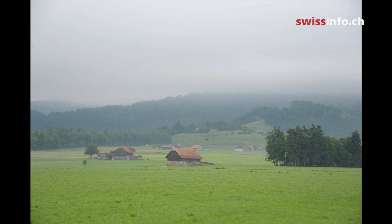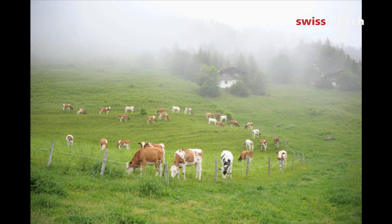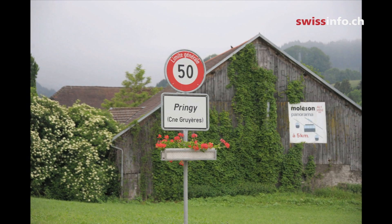Nestling between the slopes of the Molaison and the Dents du Chamois rises the medieval town of Gruyère. On this June morning, engulfed in mist, Molaison looks like a scene from a painting. It's only the bells of the cows which stroll around the meadows that break the spell. This story begins with those cows and their milk, and our hero is Gruyère, which has travelled and conquered the world.